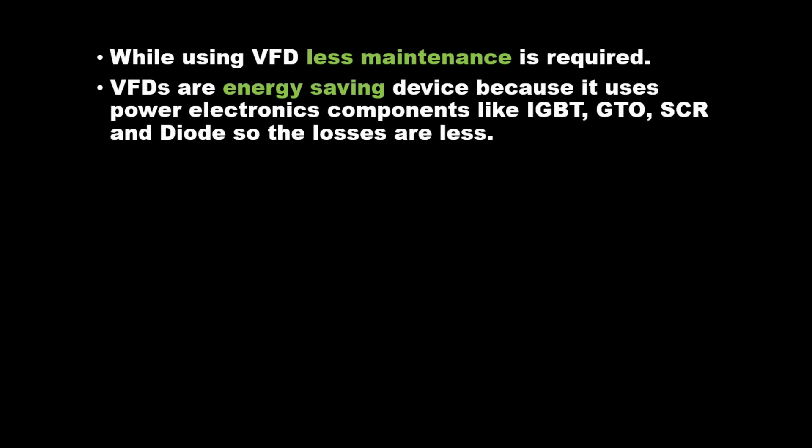While using VFD, less maintenance is required. VFDs are energy-saving devices because they use power electronics components like IGBT, GTO, SCR, and diode, so the losses are less.